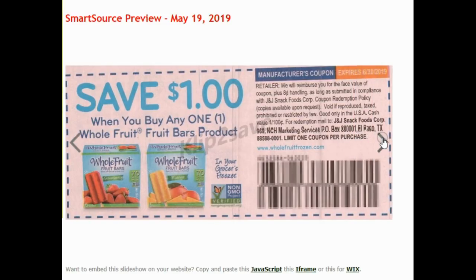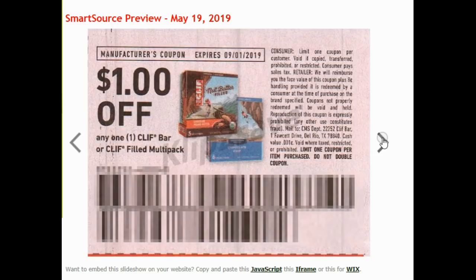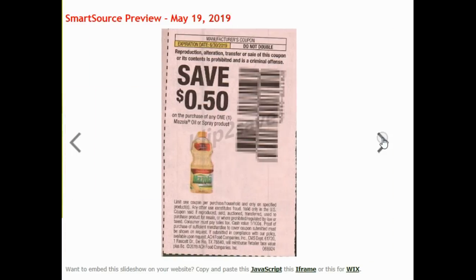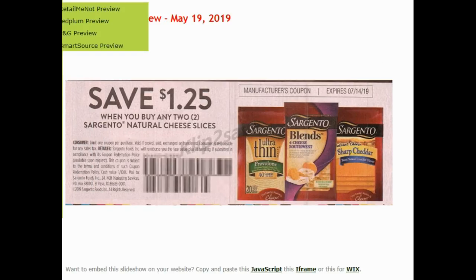$1 on the Whole Fruit fruit bars. Airwick. Clif Energy Granola — we've had Saving Stars and Ibotta for that and it's good till September. $1 on any one Clif Bar or Clif Builder Multipack. $0.50 on two packages of Del Fruit and Gel. $0.50 on Mazola oil or spray. $1.25 on two Sargento natural cheese slices — those always come in handy. $1 on Fiji water. These two coupons have really long expirations, which is very nice.